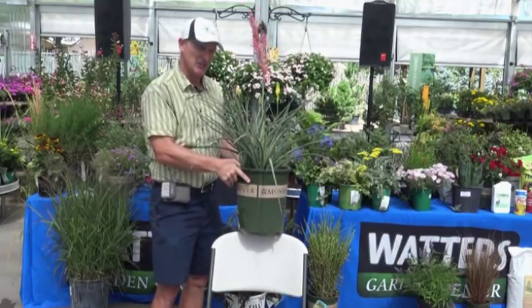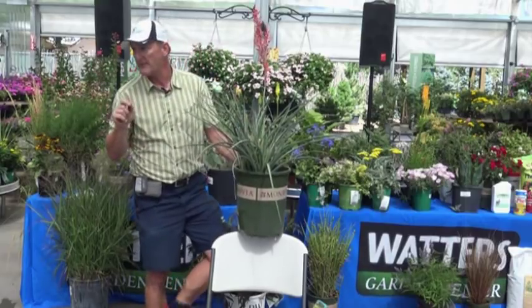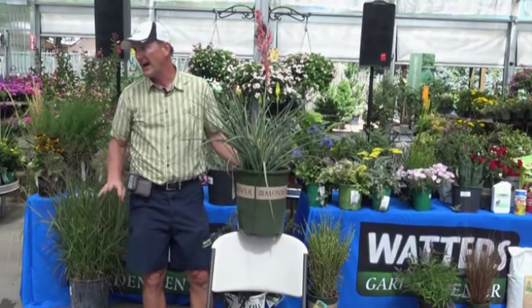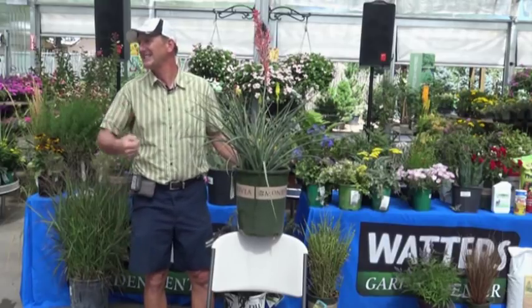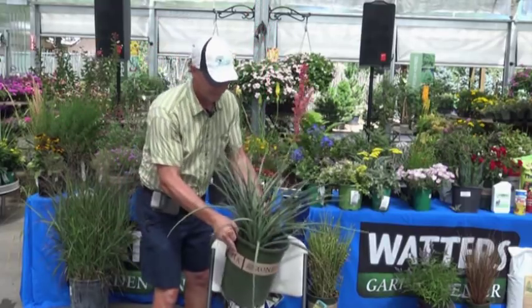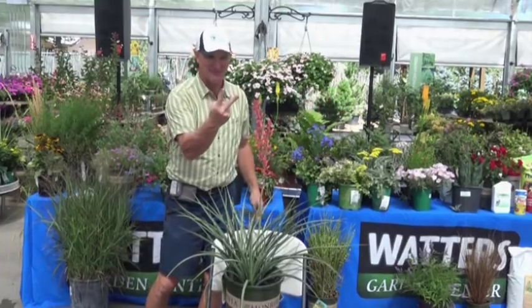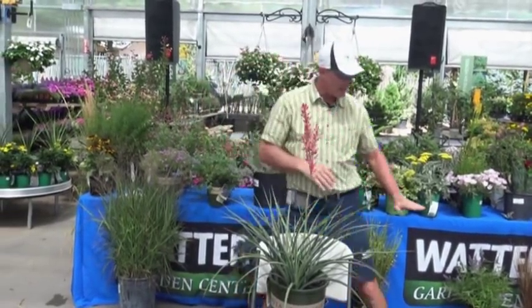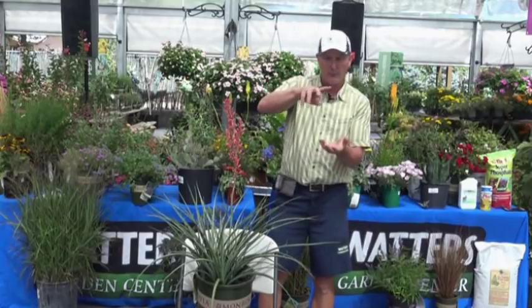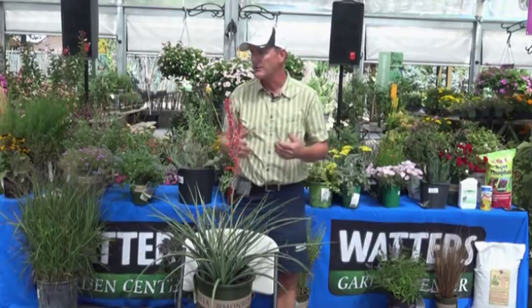There are different types of yuccas — they all do pretty well here. I wish we could grow the blue agave, that blue-looking yucca they make tequila from, but it just doesn't winter over here. This particular one is called red yucca. They also have a yellow yucca and a dwarf variety called Brake Lights, where the flowers are the color of brake lights. This one gets just below hip high with flowers up about chest high. Brake Lights gets even smaller and looks really great in containers.